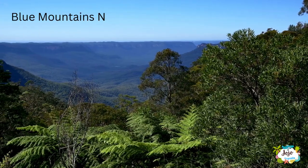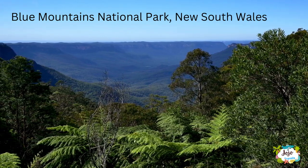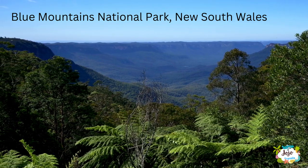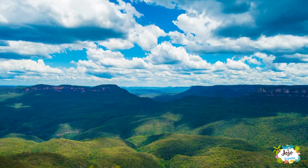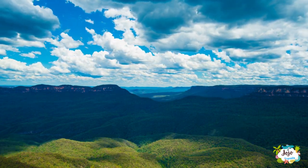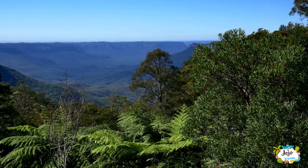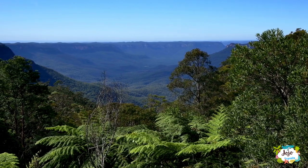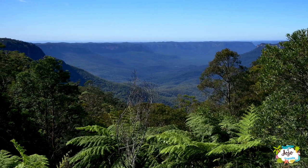The Blue Mountains National Park is a protected national park located in the Blue Mountains region of New South Wales in eastern Australia, situated approximately 80 kilometers west of Sydney. The park boundary is quite irregular as it is broken up by roads, urban areas, and inholdings. Despite the name mountains, the area is an uplifted plateau dissected by a number of larger rivers. The highest point in the park is Mount Wurrung at 1,215 meters above sea level, while the low point is on the Nepean River at 20 meters above sea level.